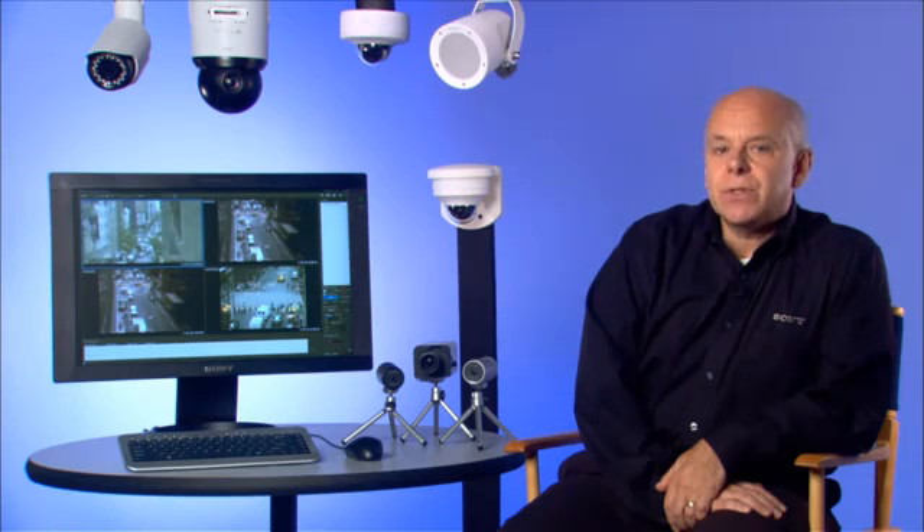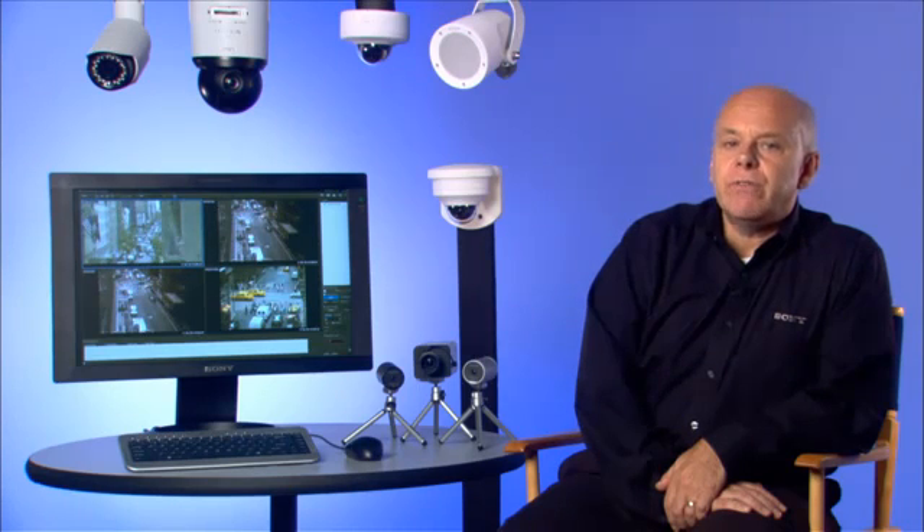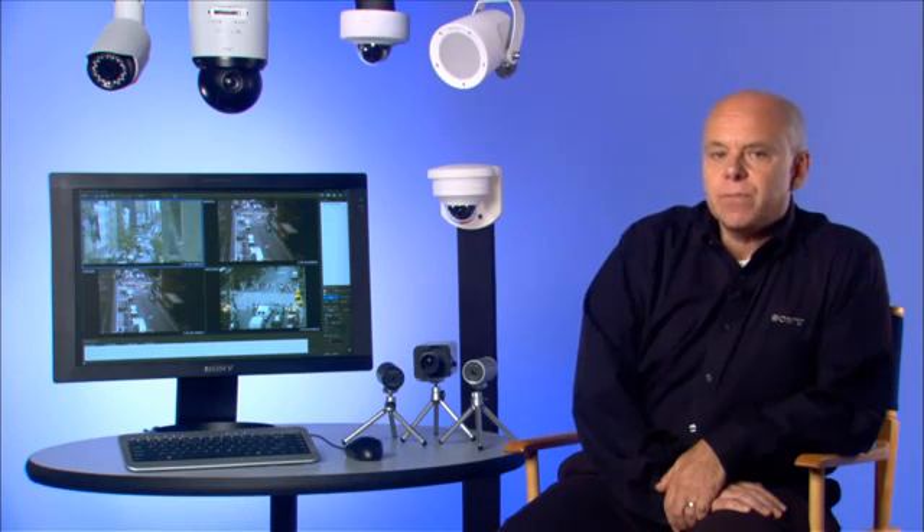The superb picture quality of Sony HD security cameras can be attributed to our newly developed Exmor CMOS sensor, which ensures the capture of high definition images in low-light environments.